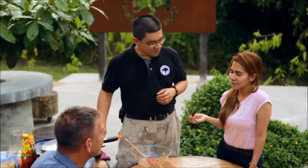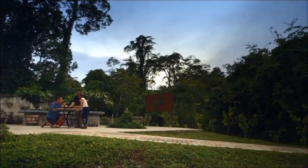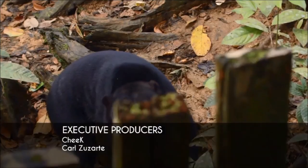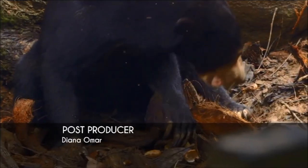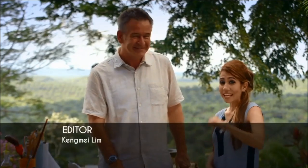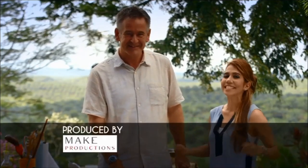If he keeps this up, I might lose my job. I hope you enjoyed meeting those sunbears as much as we did. They've got such charisma and we were so pleased to see all of the efforts going into protecting them. I can't wait for our next adventure. Thank you for watching — see you next time on Eating Wild.